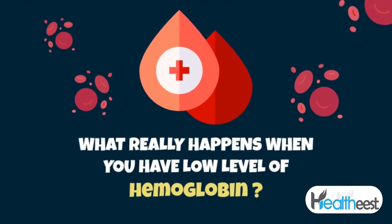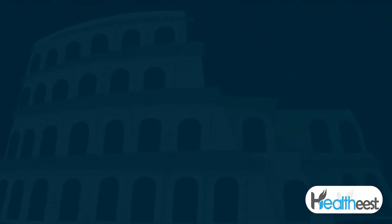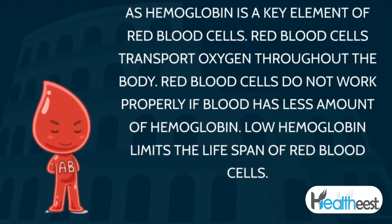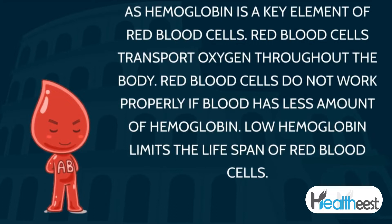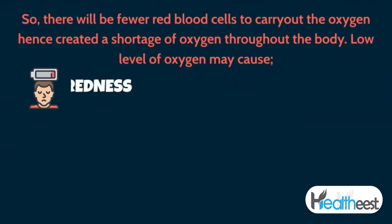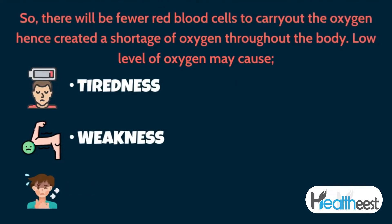When you have a low level of hemoglobin, since hemoglobin is a key element of red blood cells, red blood cells cannot transport oxygen throughout the body properly. Low hemoglobin also limits the lifespan of red blood cells, so there will be fewer red blood cells to carry out oxygen.